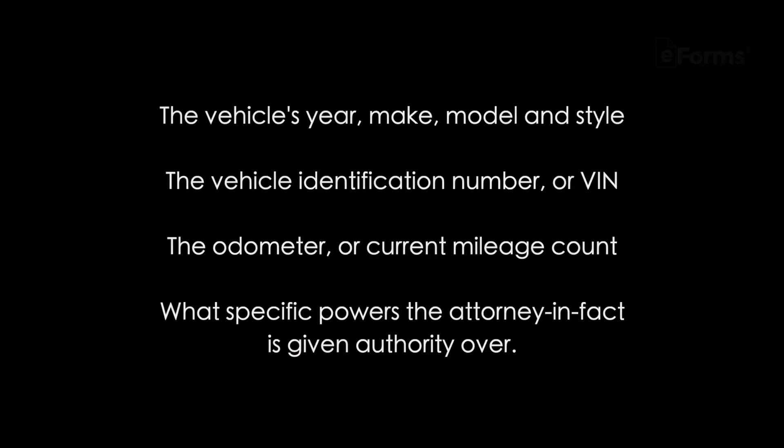Lastly, what should be included? The document itself needs to include a few pieces of crucial information, including the vehicle's year, make, model, and style, the vehicle identification number or VIN, the odometer or current mileage count, and what specific powers the attorney in fact is given authority over.